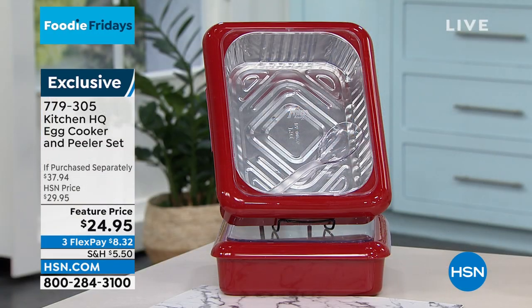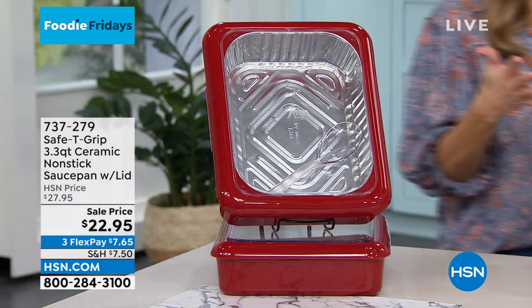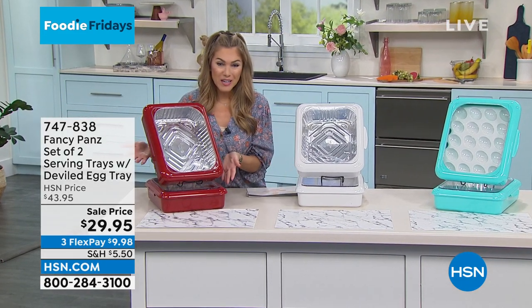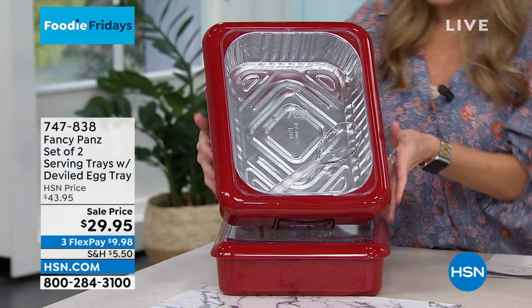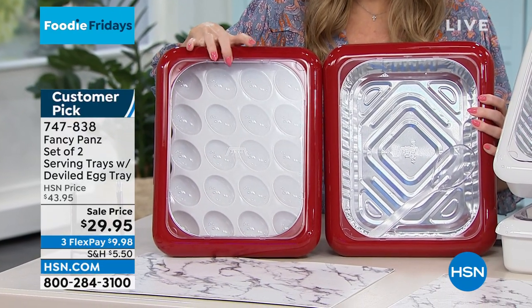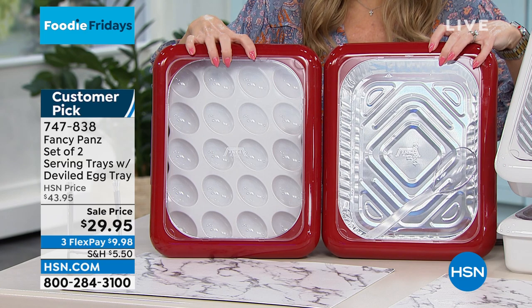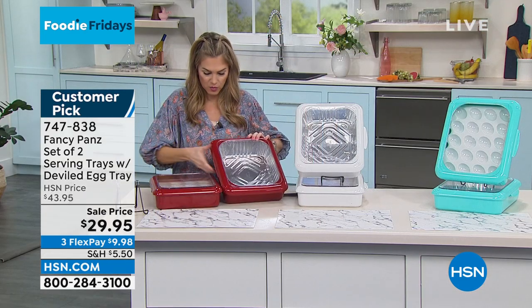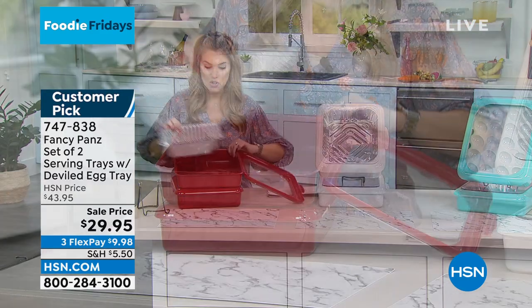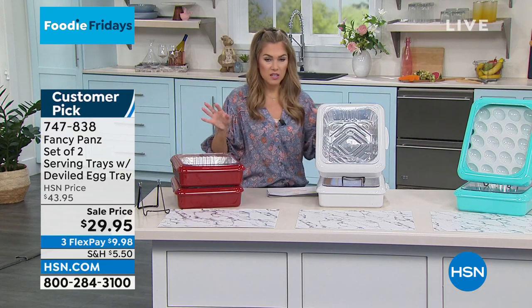The chef showed you so many ways to use it — from hard-boiled eggs to deviled eggs. With Easter right around the corner, how do you get that pan of eggs or that casserole safely to your destination? Well, with Fancy Pans. We're doing an incredible deal today — from $43.95 down to $29.95. You're actually getting two of the Fancy Pan reusable trays: one that comes with the insert for your deviled eggs or hard-boiled eggs, and one that comes with the foil insert. You can choose red, white, or beautiful aqua. At $9.98 each, these are reusable, have a huge customer pick, and they keep it stable and sturdy.